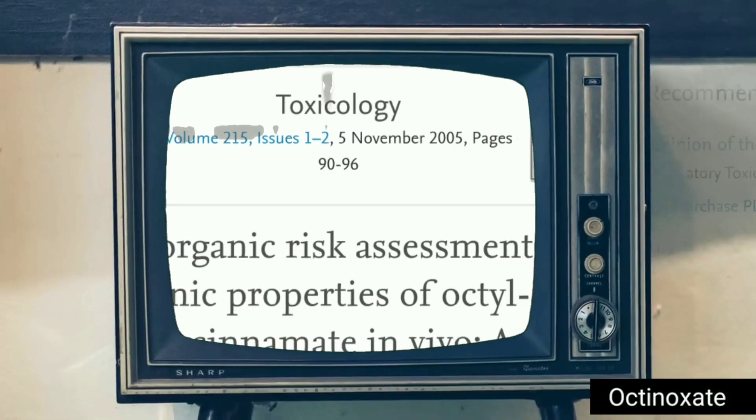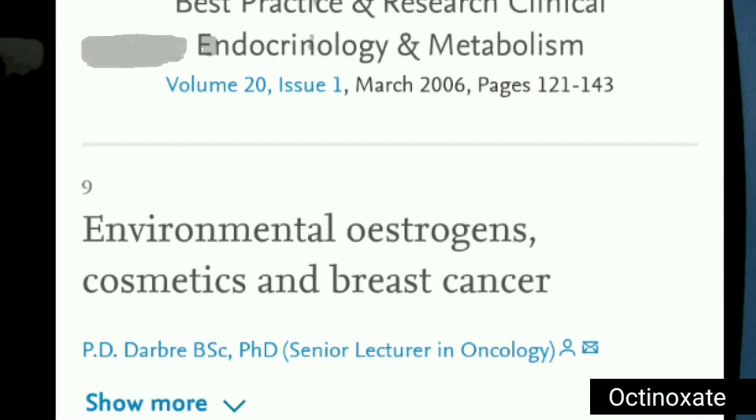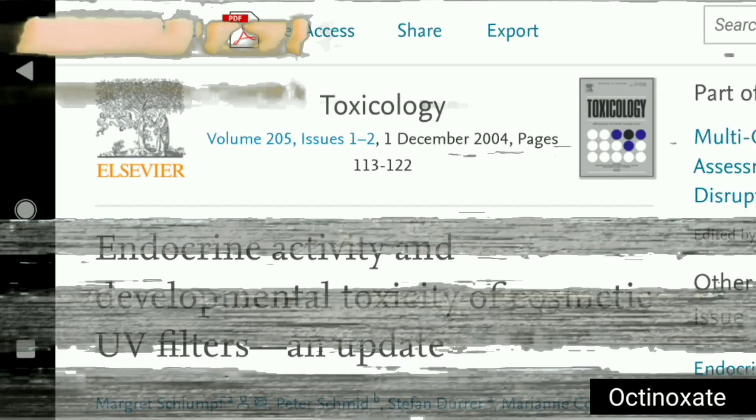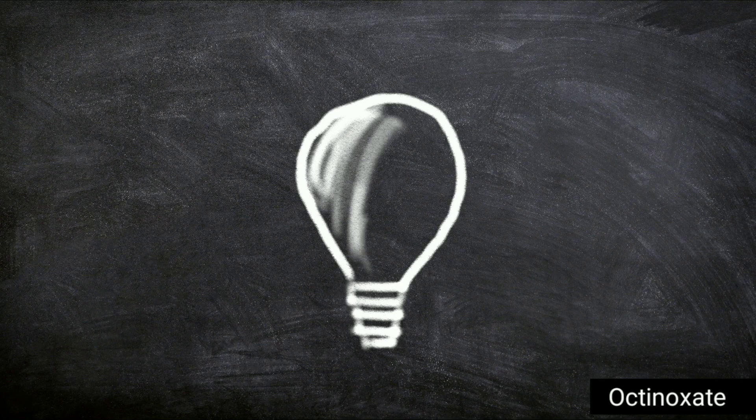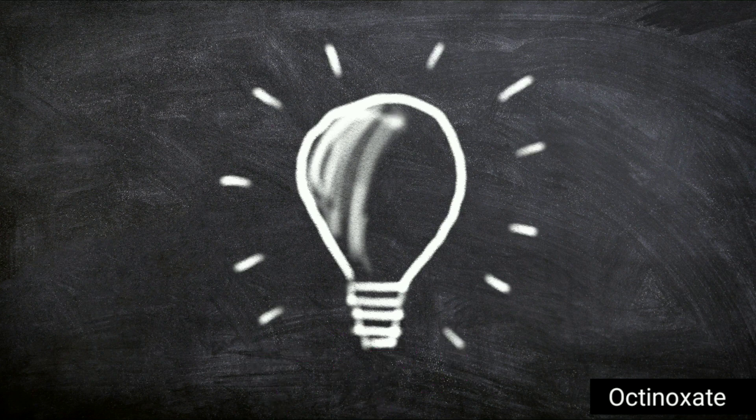Despite numerous scientific evidences about octanoxate toxicity and effects on human body, octanoxate is used around the world. This video is about harmful effects of octanoxate. Tips to avoid this chemical are given at the end of the video.